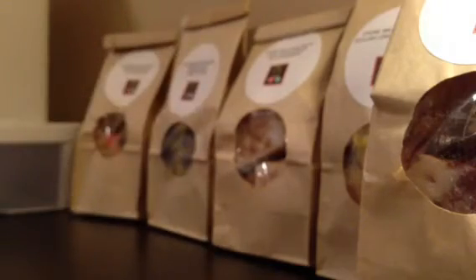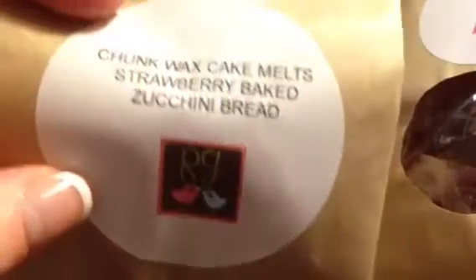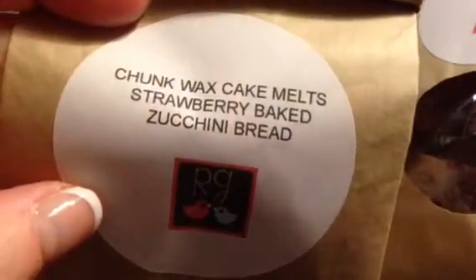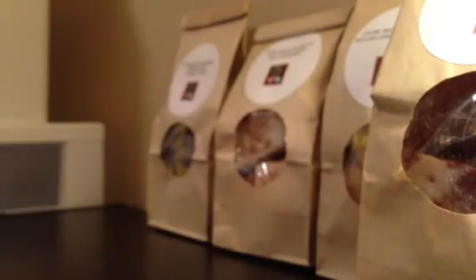I had actually ordered Strawberry Jam Bread, but they actually sent me Strawberry Baked Zucchini Bread. Which it's not a big deal to me — it smells good, I'm going to use it, I'm not going to make a big deal out of it. But it still smells really good. Next time I'll order the strawberry jam. You get the strawberry and you get the zucchini bread from it. So those are the bags — I got eight bags total.